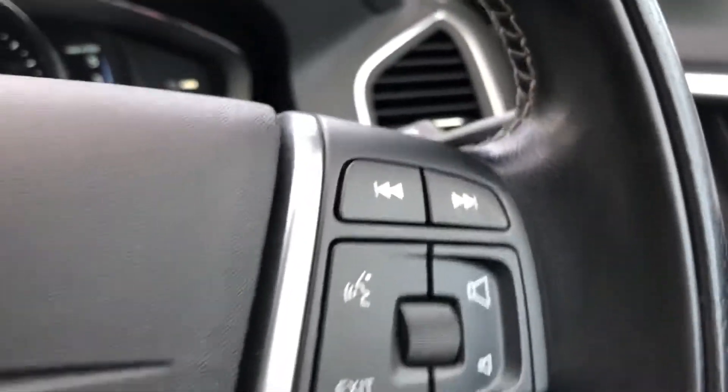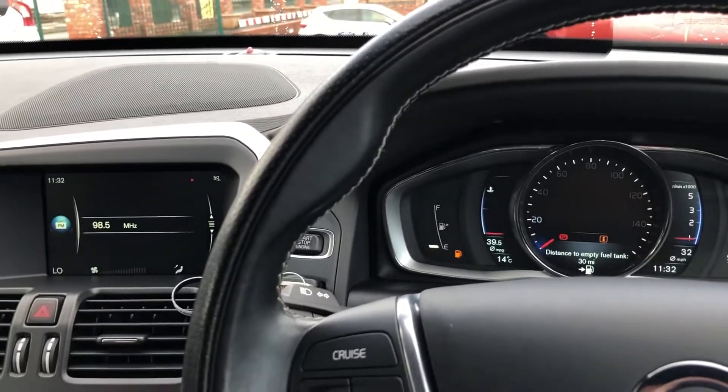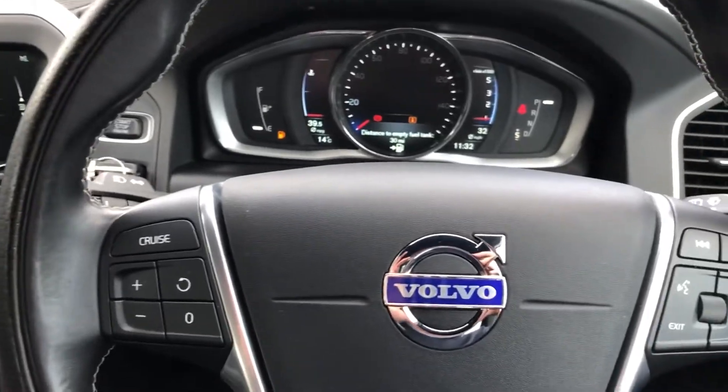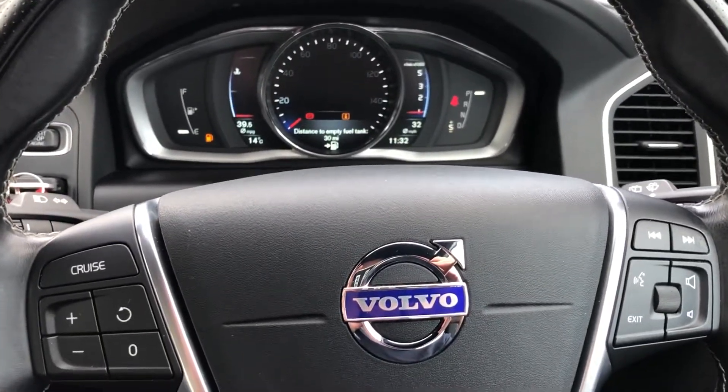Auto lights, voice command, cruise control. All our vehicles are thoroughly checked over in the workshop. It will come with a warranty. We are available for finance and part exchange. Please get in touch on 0244 816 802.